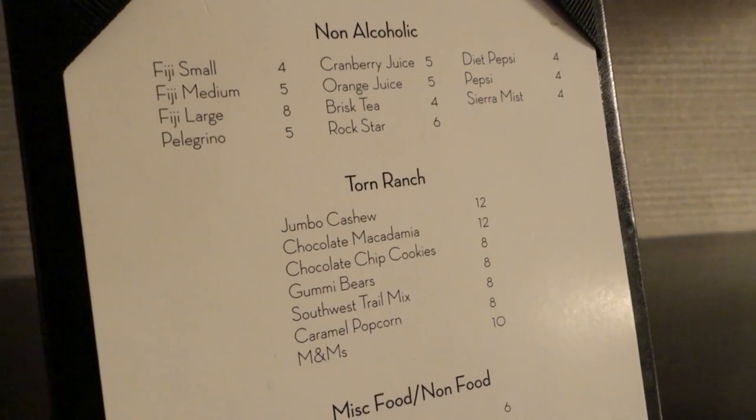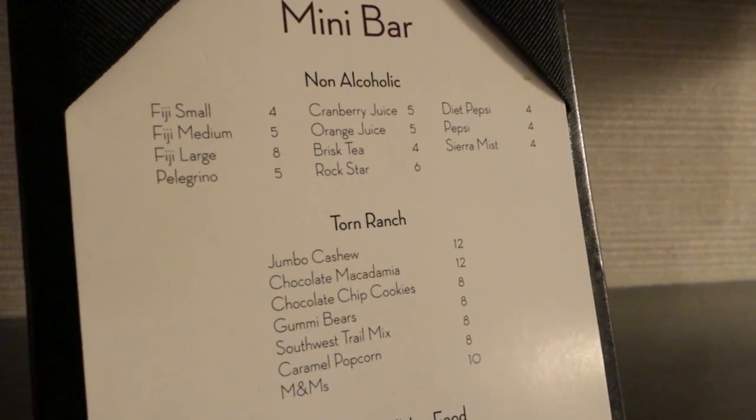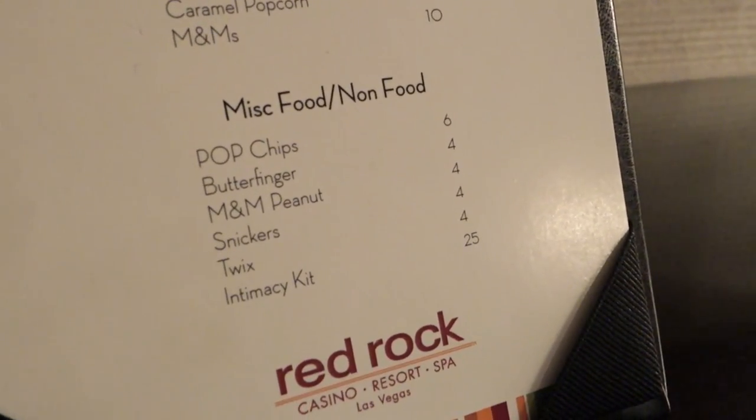Or if you're very desperate for some jumbo cashews, or some gummy bears, or caramel pop corner M&Ms — all of which will set you back a good $8 to $12 a piece. And I can understand how you sometimes just need some Snickers, some Twix, or an intimacy kit. Here's your resort directory and your in-room dining. We'll come back to that in a moment.